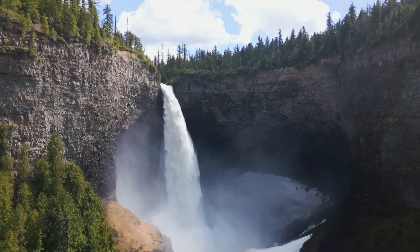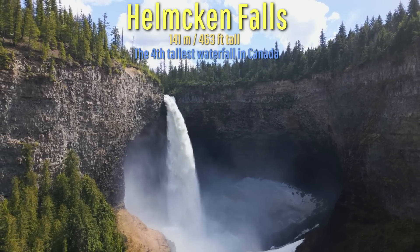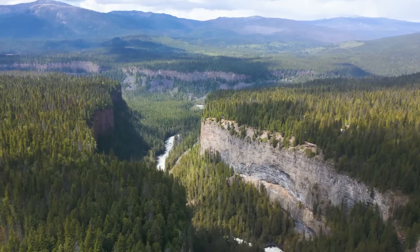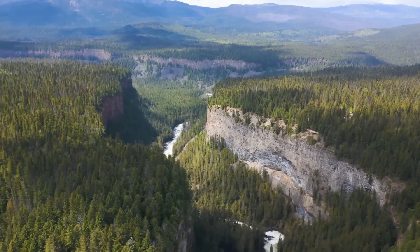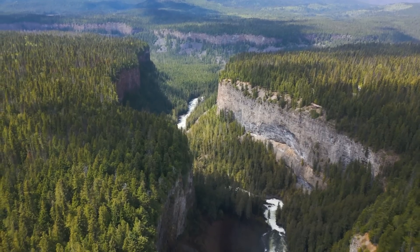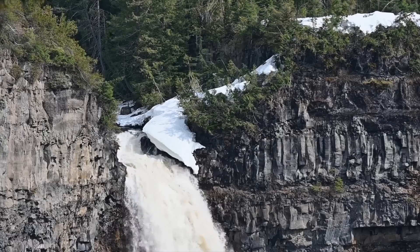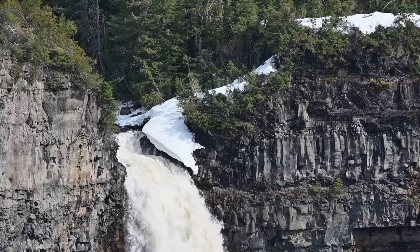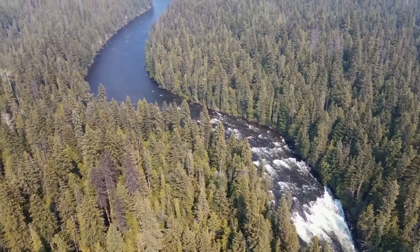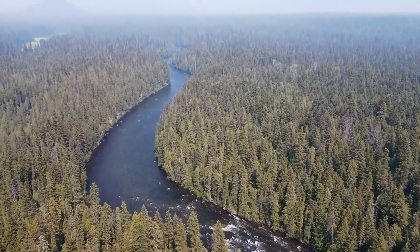As shown by the presence of the absolutely stunning Helmcken Falls, the fourth tallest waterfall in Canada, which cuts right through several layers of thick basaltic lava flows emplaced between 200,000 and 25,000 years ago, this volcanic field has been active for a fairly long time. In fact, volcanism has been intermittently ongoing in this very spot for well over 3 million years.